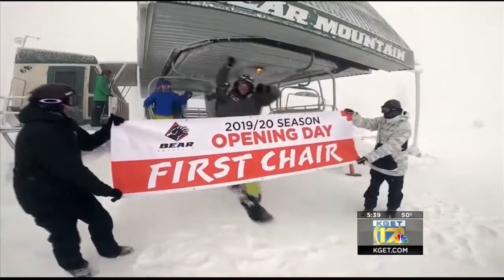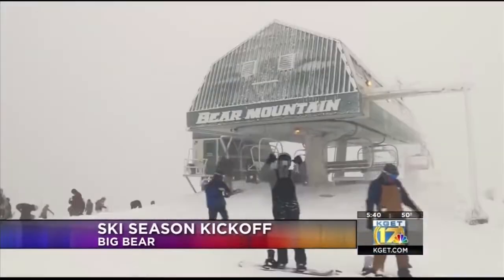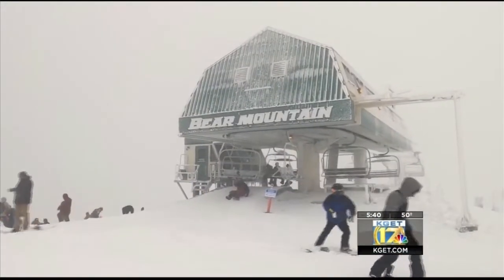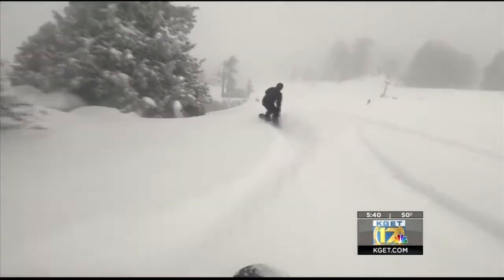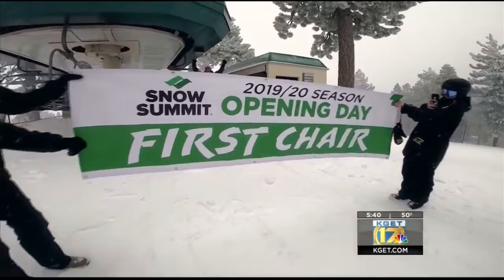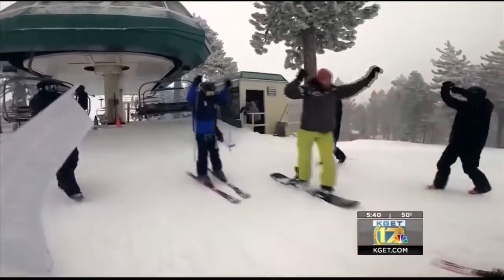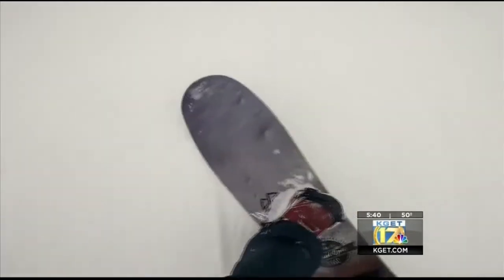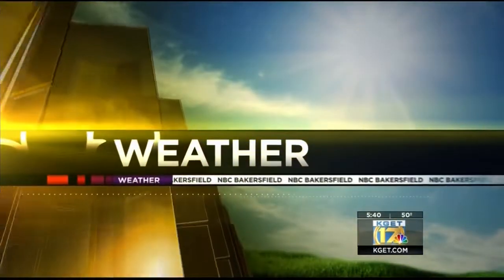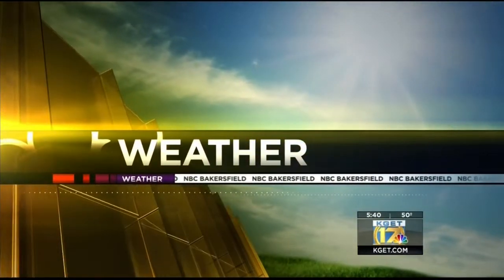Check this out — the ski season got off to a great start today at a resort in Southern California. The Bear Mountain ski resort in Big Bear had four feet of new snow on its opening day — that's the amount of snowfall they got just over the past 48 hours. The snowfall closed many of the roads leading to Big Bear on Thanksgiving Day. Fresh powder — nothing better.